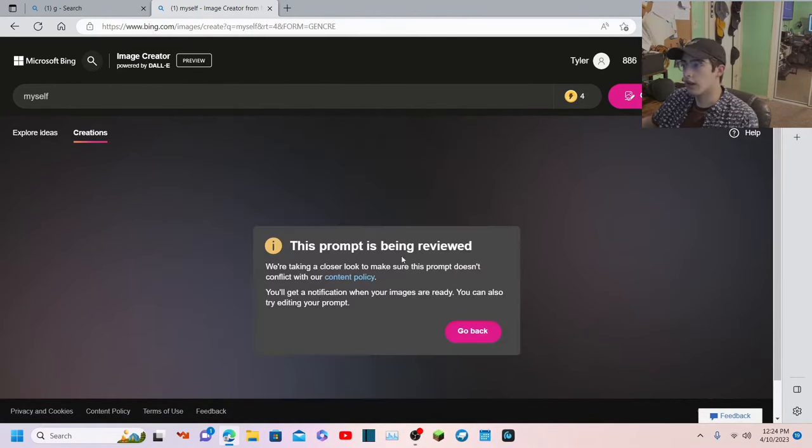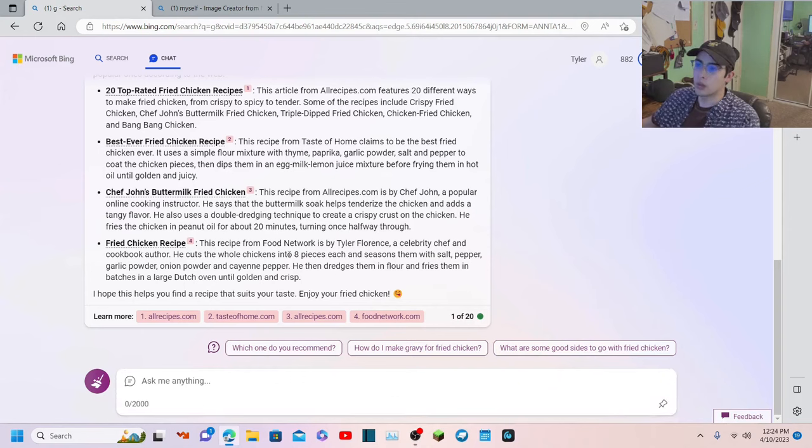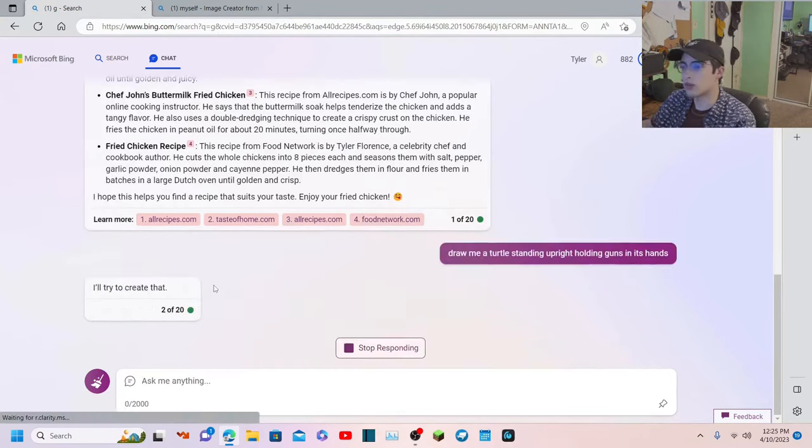I kind of want to try that again - I'll leave that going in the background and we'll come back to it. This is really advanced with the drawing. Let's see if it can get the mascot. By the way, new hats and all new merch - I got it designed by someone on Fiverr. Links to their page in the description because they designed all the Christmas turtle merch and the main turtle, the one you see on the channel logo. Let's see if we can get DALL-E to make something like the channel logo - draw me a turtle standing upright holding guns in its hands.